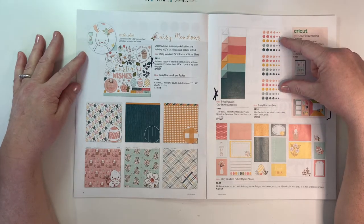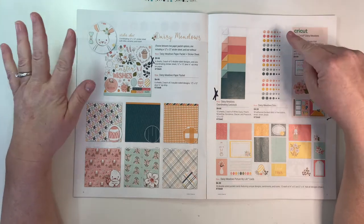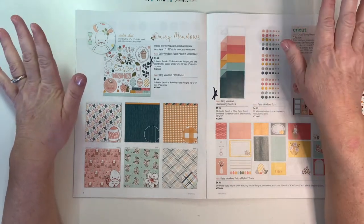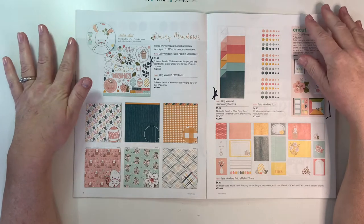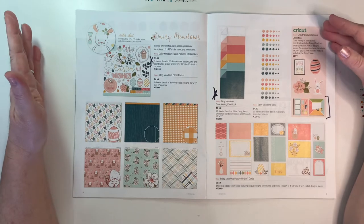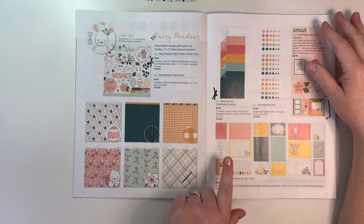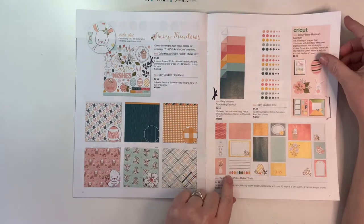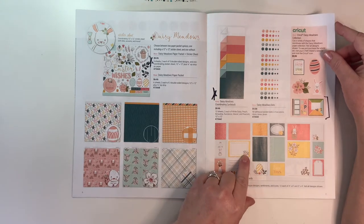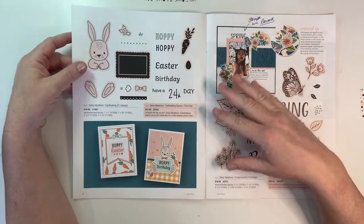We have coordinating cardstock featuring most of those colors, and the Daisy Meadow enamel dots — they are so precious! When they sent out our samples they included gold gemstones instead, but I waited and ordered these and stuck them on all my pages. We also have a Cricut collection with this. The Picture My Life cards are outlined in cinnamon ink as well.